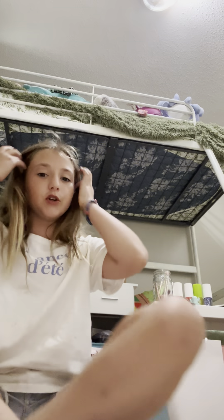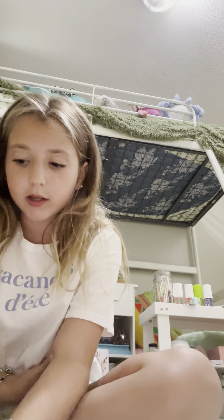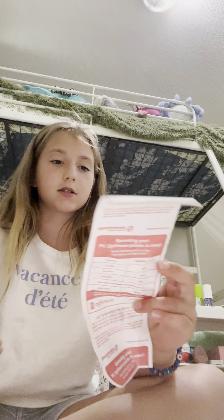Okay, hi guys. As promised, we're gonna do a shopper's haul. We don't have an Ulta where we live, so there's a lot of stuff from Ulta. And we're gonna wait for Tessa because she got some different stuff.